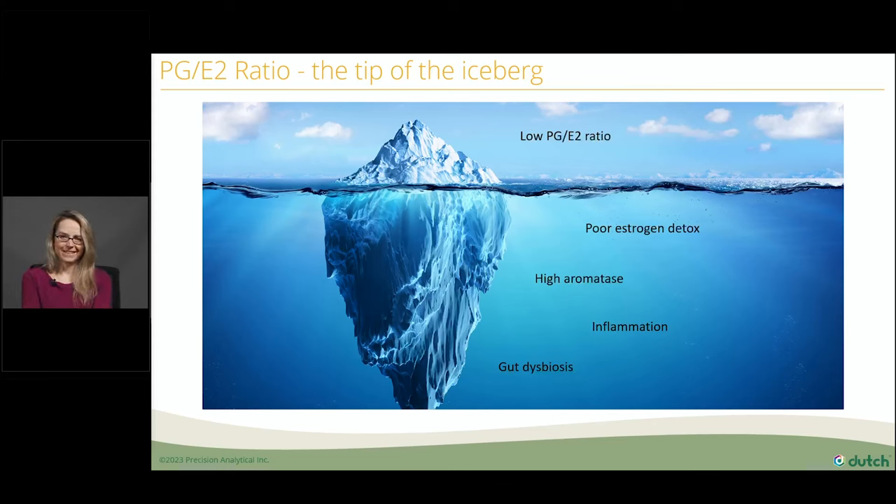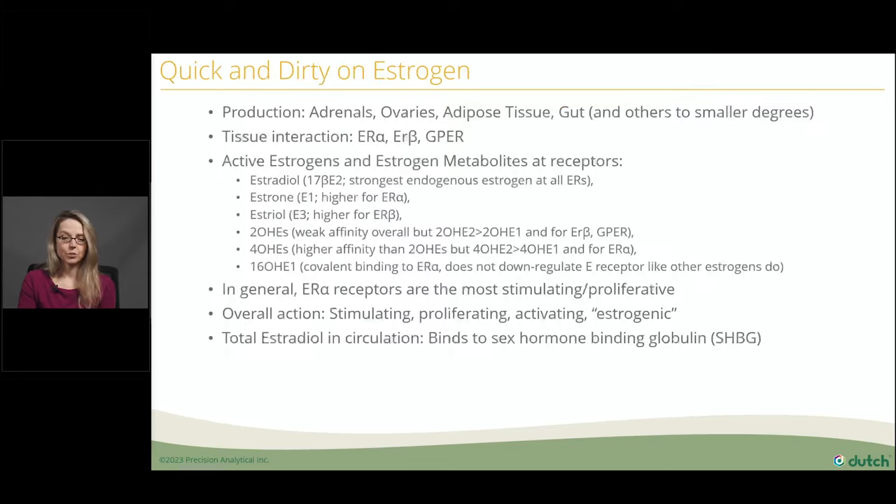That was step one. Now we're going to get into the estrogen weeds. Step two is assessing estrogens directly. The progesterone-estradiol ratio is not the be-all, end-all. Estradiol itself is only part of the story — there are many metabolites that still have estrogenic activity, engage estrogen receptors, and turn on growth-promoting properties. We really want to look into the metabolites of estrogen as well as estradiol itself.